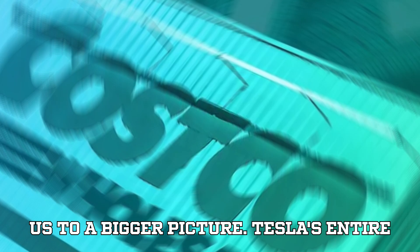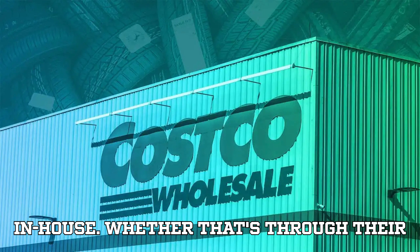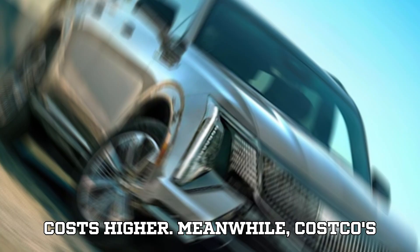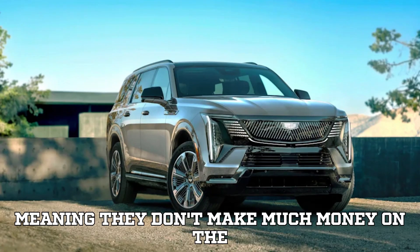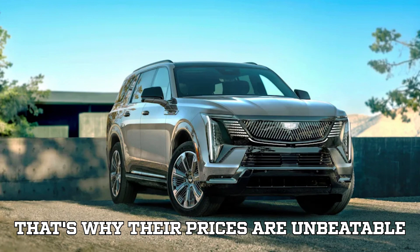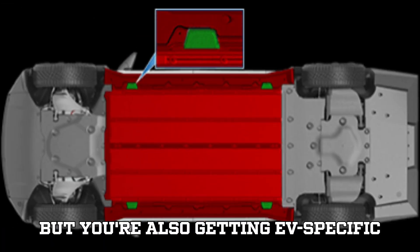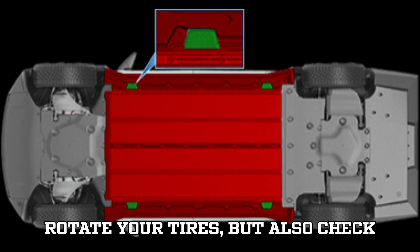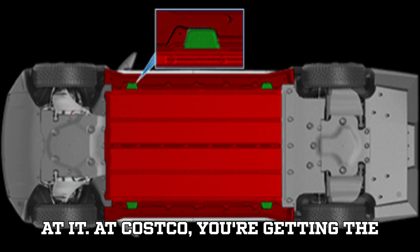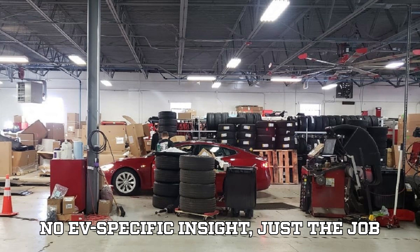And that brings us to a bigger picture. Tesla's entire service model is built on control — the company prefers to keep maintenance in-house, whether through their service centers or mobile service vans, which guarantees consistency but keeps costs higher. Meanwhile, Costco's tire business is built as a loss leader, meaning they don't make much money on the service itself but use it to keep you renewing that $60 annual membership — that's why their prices are unbeatable. But here's the trade-off: at Tesla you're paying more but also getting EV-specific expertise. Their technicians can not only rotate your tires but also check alignment, flag unusual tread wear, and even push firmware updates while they're at it. At Costco you're getting the basics — the tires rotated, the wheels back on — with no EV-specific insight, just the job done for a lower price.